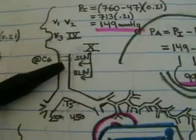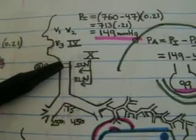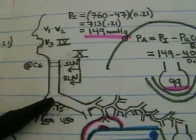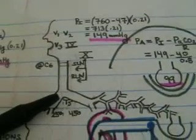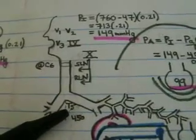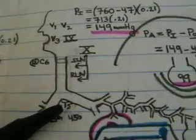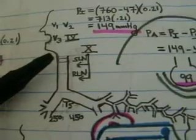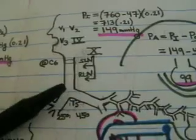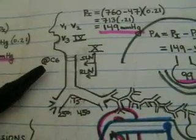Continuing from the cricoid cartilage, which is approximately at the level of C6 in adults, all the way down to the bifurcation — what we consider the carina — takes place approximately at the level of T5. The distance from the cricoid cartilage to the bifurcation of the trachea is approximately 11 to 13 centimeters.